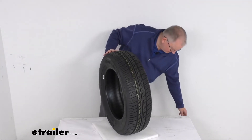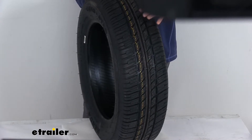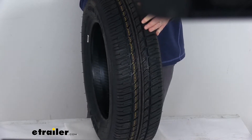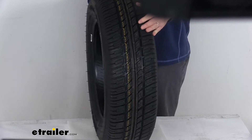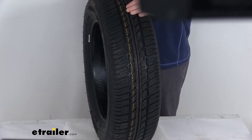Just want to zoom in here a little bit. This automotive grade tread has sipes, which are the cuts in the blocks here, that will channel water away from underneath the tire and help improve traction during wet, snowy, or icy conditions. It is a five rib tread design with a variable pitch block design that will help reduce road noise.